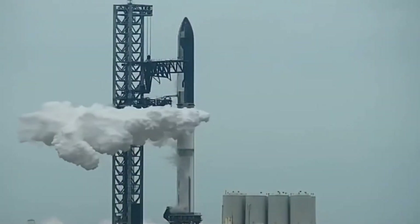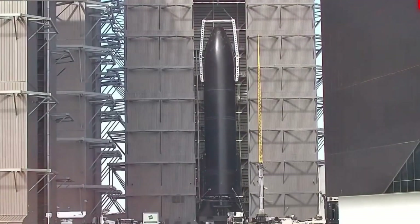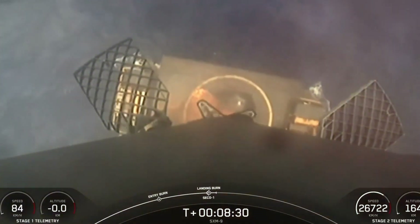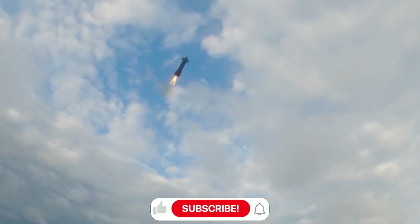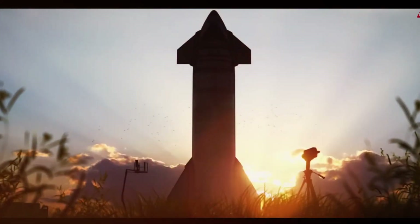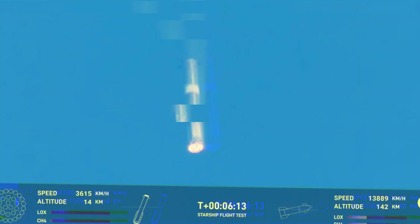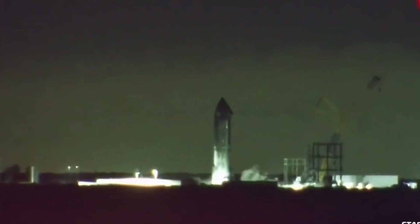Space travel is no longer just about getting from point A to point B. As SpaceX pushes the boundaries of what's possible with Starship, a revolutionary question emerges — how will humans actually live during these epic journeys through the cosmos? Today, we're stepping inside Starship's hull to uncover something extraordinary. While the current interior might be a maze of stainless steel and exposed pipes, SpaceX's vision for the future tells a different story — one where comfort meets functionality across six meticulously designed levels, from a high-tech warehouse at its base to a breathtaking observation deck with panoramic views of space. This isn't just a rocket; it's humanity's first true home among the stars.